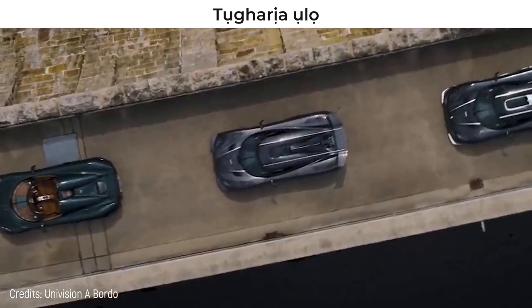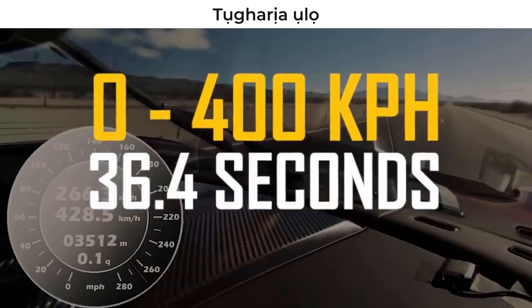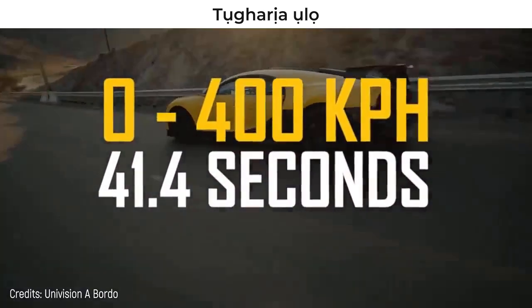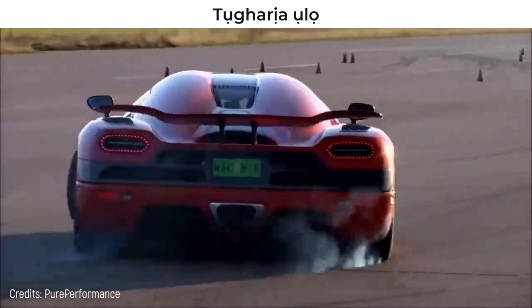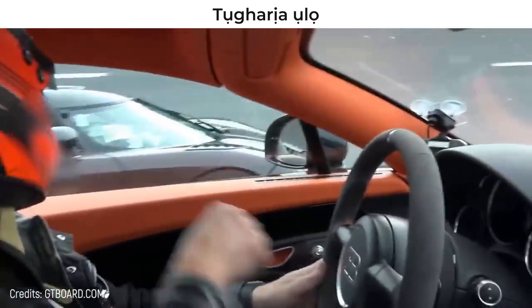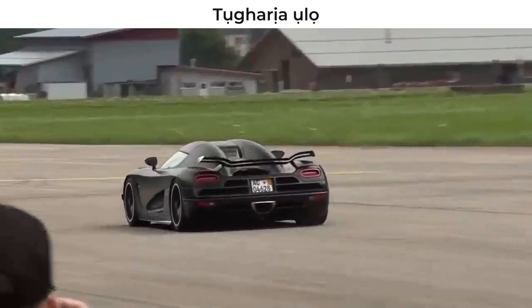This is how Koenigsegg achieved another record – accelerating from 0 to 400 kilometers per hour in just 36.4 seconds, beating the Bugatti Chiron that needed 5 more seconds. The creators decided to raise the stakes and measured the speed of their new car using the specifications of the Guinness records, clearly alluding to the controversial previous marks.